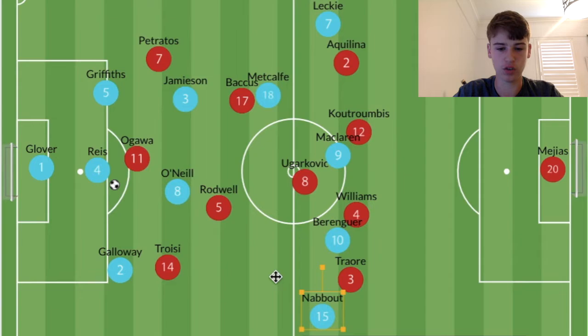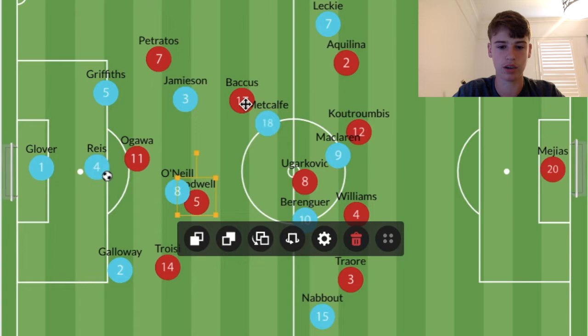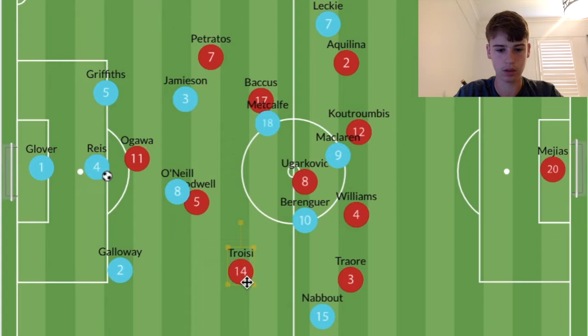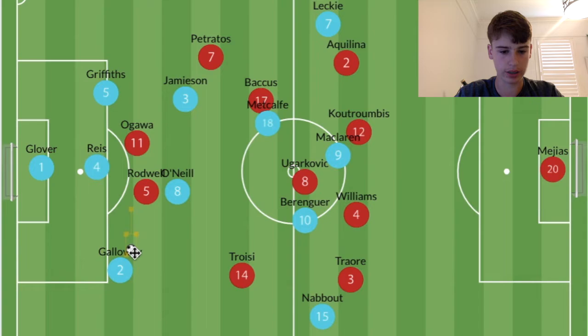Melbourne City don't play long balls very often, but regarding Jack Rodwell: he was man-marking O'Neill, while Metcalf was being tracked separately. He was given freedom because of how Melbourne City build up in a 3-2 shape. When Petratos and Troisi sat a bit deeper it became a 4-4-2, with Rodwell given permission to push up — as long as he was blocking the passing angle to O'Neill. He'd pressure Galloway while blocking that angle, though it didn't work that well.